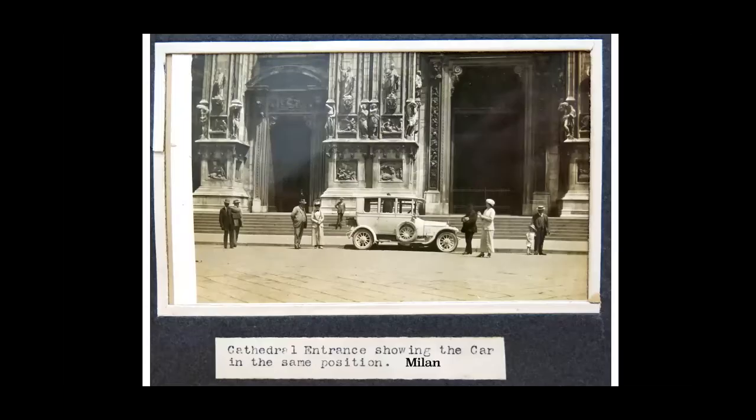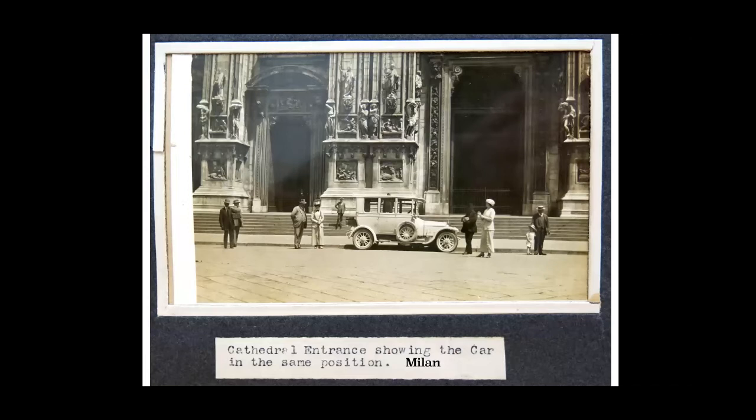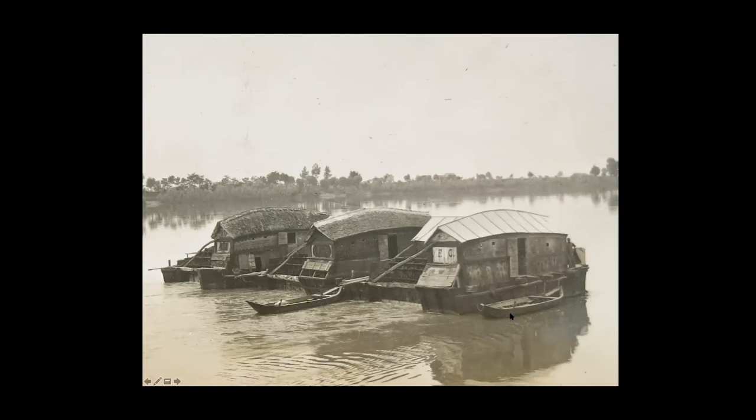Then a cathedral in Milan — always get the car in, that's the main thing. And then Geneva, Lake Geneva — amazing. And then this fascinated me: anchored boats in the River Po with paddle wheels in the centre, which work with the stream and grind corn. You can see the paddle wheels here. This could be technology from 100 years prior, really — quite an ingenious way to grind corn. And then they obviously got up Mount Vesuvius on a tram. This was an amazing achievement for a car of that period.